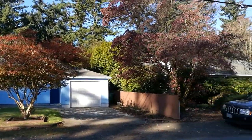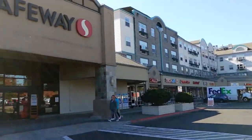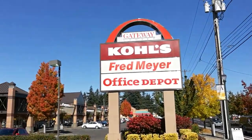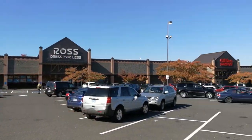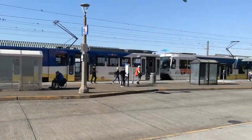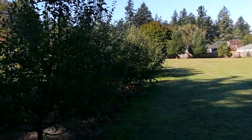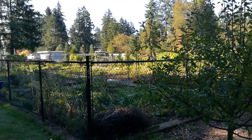The home is also perfectly situated for easy living. It's just a stone's throw away from a Safeway as well as the Gateway Shopping Centre with its great retail and large public transportation hub. And it's only one block from the peaceful Hazelwood Hydro Park with its large community garden.